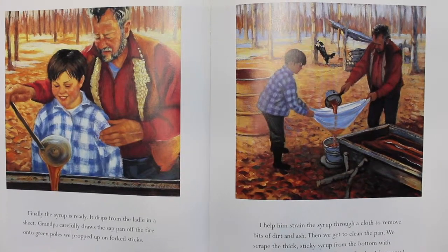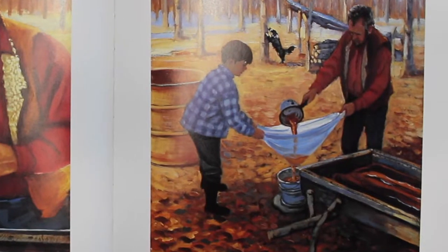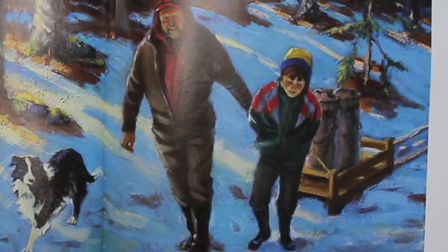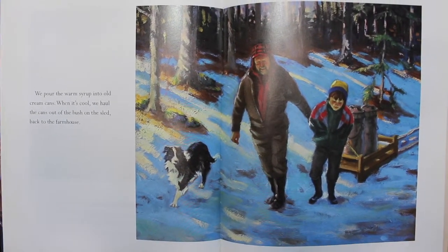Then we get to clean the pan. We scrape the thick, sticky syrup from the bottom with wooden spoons Grandpa carved out of cedar. It's yummy! We pour the warm syrup into old cream cans. When it's cool, we haul the cans out of the bush on the sled, back to the farmhouse.